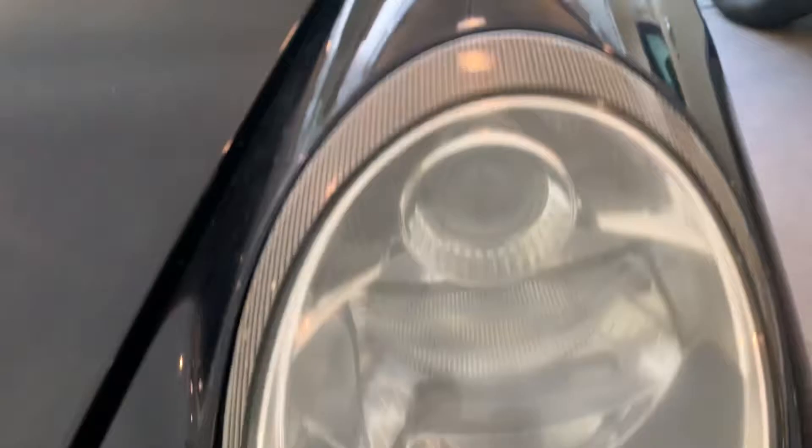Those might need a polish to make them look really perfect. There's a very small little rock chip right there — I can just feel it but it's not deep. You probably wouldn't see it driving, but I would probably have that filled. I'll put my finger there so you can see the size of it.